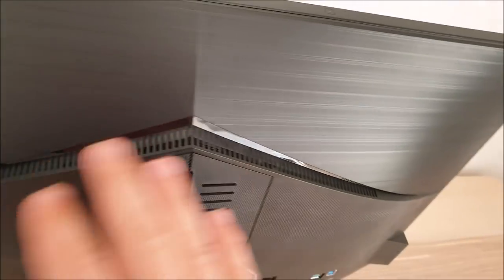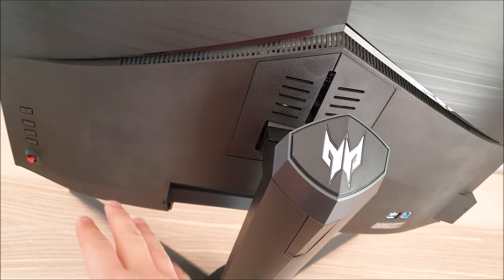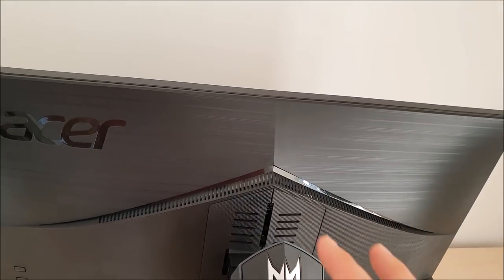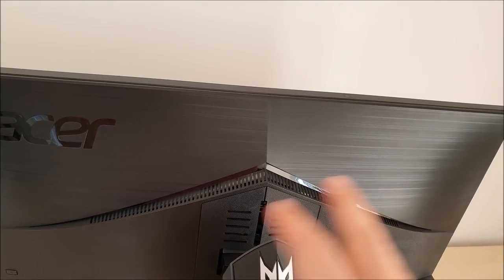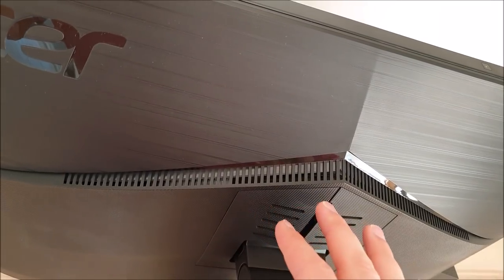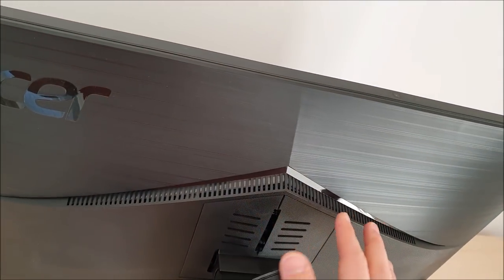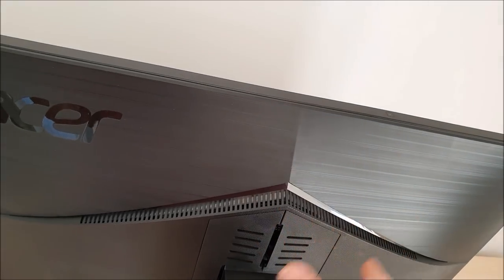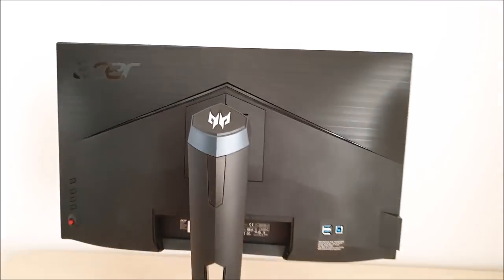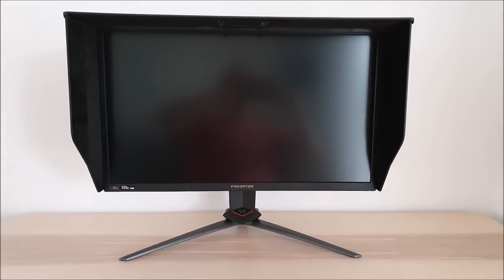At the rear there's a cable tidy loop to feed cables through for a neater appearance. The ventilation slats at the top also house part of the ambient lighting feature — LEDs at both the bottom and top give a gentle glow behind the monitor, quite subtle but still a nice effect. There are also two four-watt up-firing speakers integrated into this area, offering reasonable sound output — not amazing, but not too bad for integrated speakers.